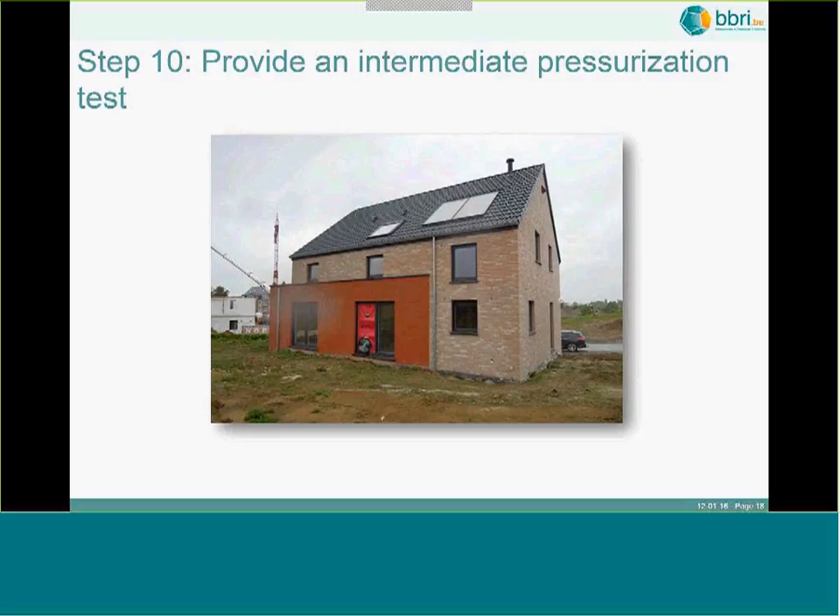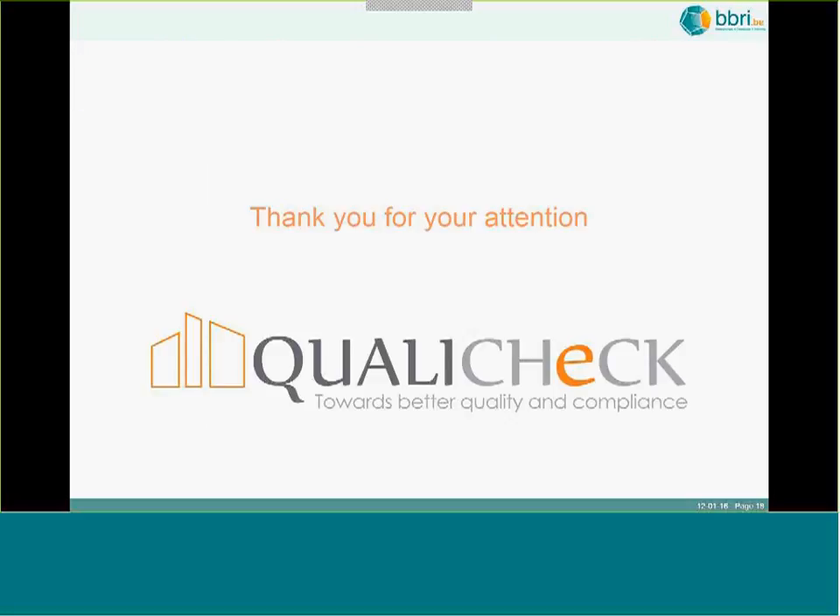The very last step is to consider an intermediate pressurization test during construction. This is certainly useful when targeting a passive building or when the building contractor does not have much experience. It is really good advice to do a pressurization test while the airtightness barrier is still accessible, so it is still possible to improve it and reach an acceptable result at the end of the construction work — especially if there are requirements for this building. Thank you for your attention.